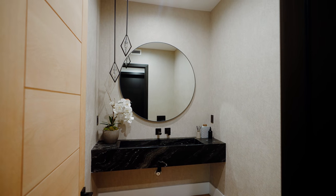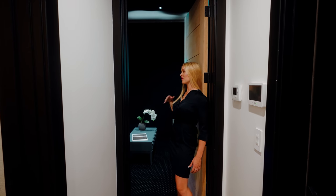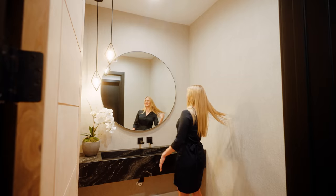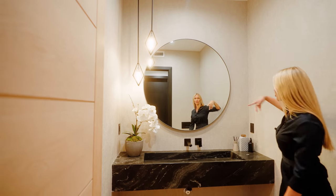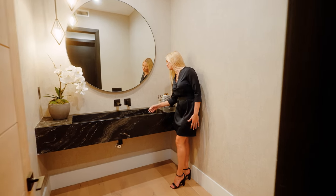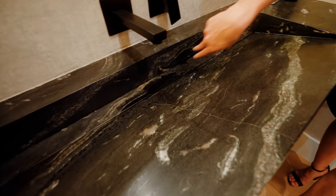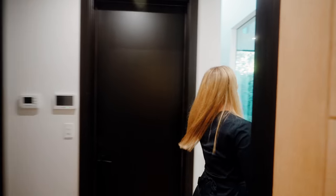We're heading into the powder room, which I love because of its location right next to the home theater — so guests don't have to walk throughout the house to use the restroom. This chic powder room has unique diamond-shaped pendant lights, wallpaper, a large circular mirror, and a freestanding quartz vanity with an integrated sink. Instead of a center drain, it has a linear drain — looks great!